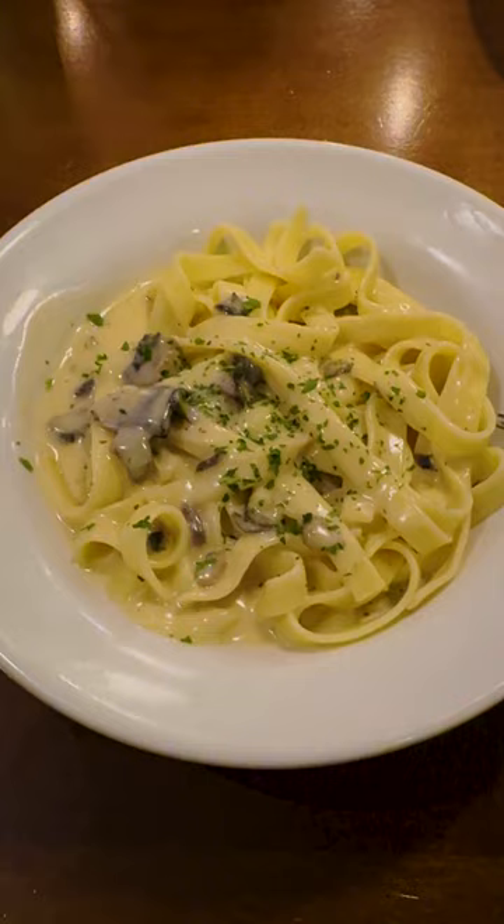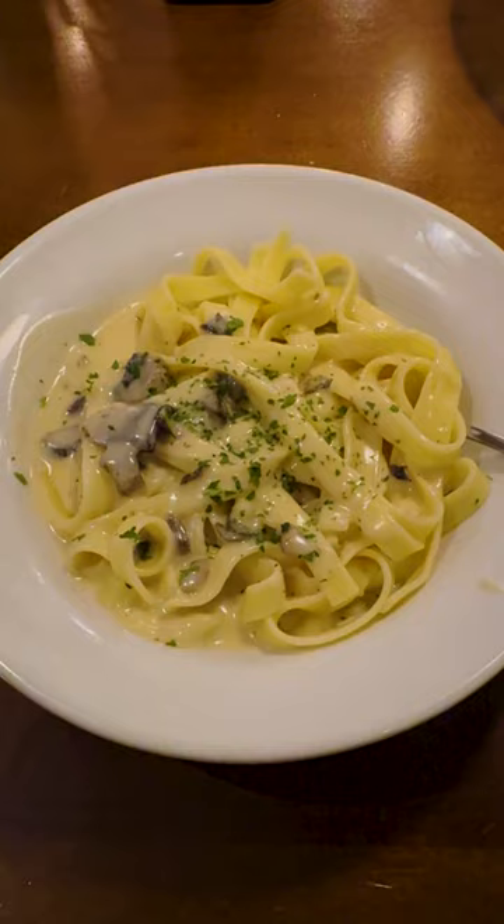Next up, we got the fettuccine in creamy mushroom sauce. That looks really good, and I'd say the bowl was much smaller than the first. Nice hearty bite. The sauce itself is super thick and very creamy, but it doesn't really have much of a mushroom flavor and not really much taste.